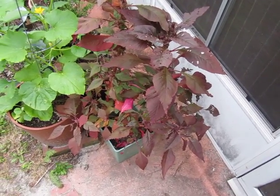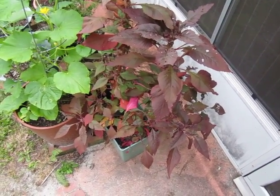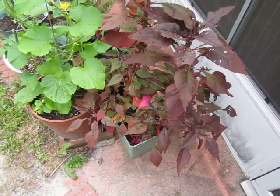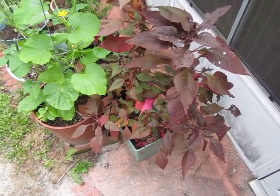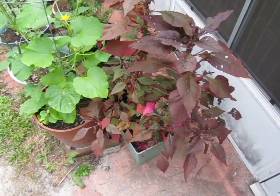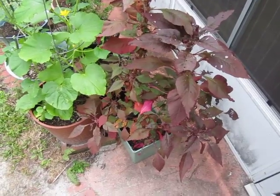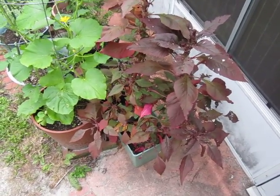Amaranth is drought-tolerant. It is nutrient-dense if you're going to eat it. And even if you're not, the flowers in some of the varieties are spectacular — Love Lies Bleeding, Kiss Me Over the Garden Gate. Those are Amaranth common names of Amaranth varieties, mind you.